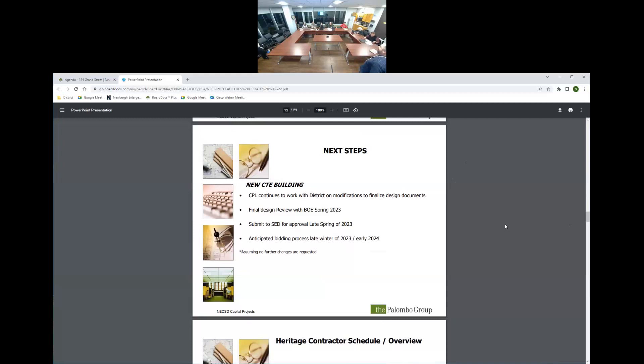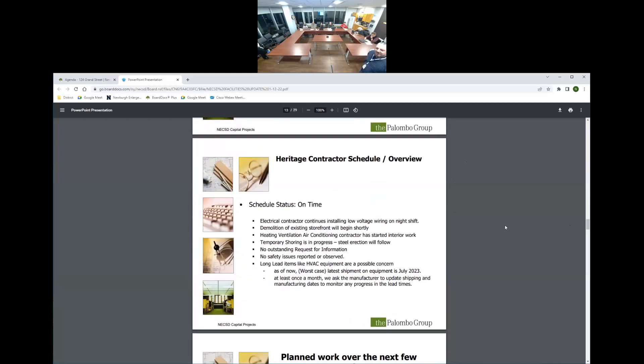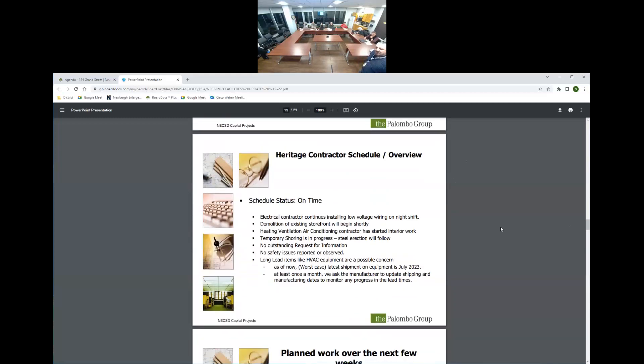Moving on to Heritage: the schedule status is on time. The electrical contractor continues installing low-voltage wiring on night shift. We were told today during the coordination meeting that night shift is almost coming to an end — it has been running five days a week for over six months.